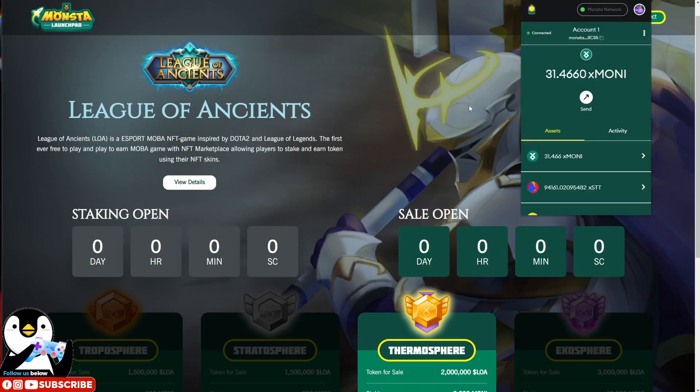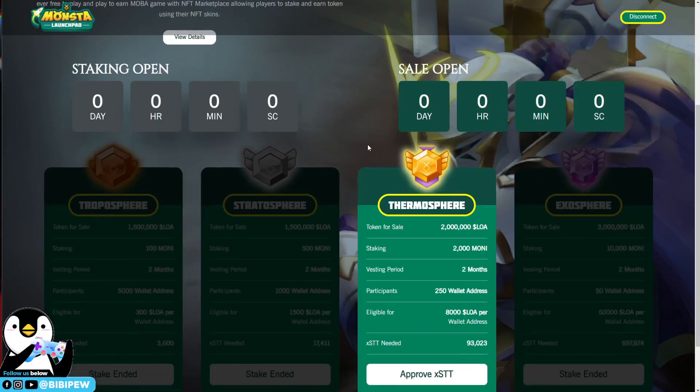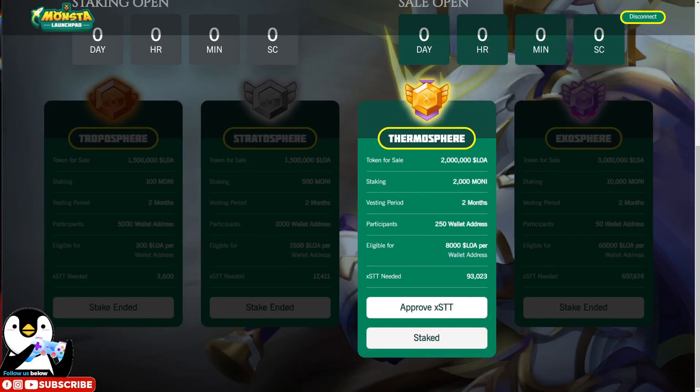This is my account one for Monster Infinite. You will need to select your staking tier: 100 MONI, 500 MONI, 2,000 MONI, or the Exosphere tier at 10,000 MONI tokens. For mine, it is the Thermosphere staking, where the vesting period is two months, the staking amount is 2,000 MONI tokens, the token for sale is 2 million LOA tokens, and there is a total of 250 participants.